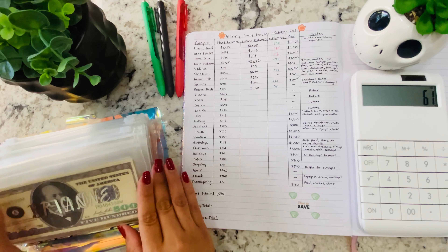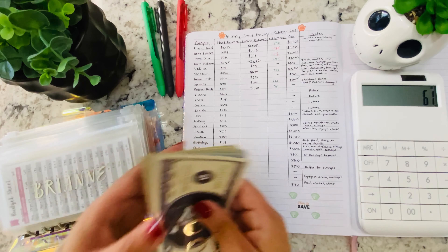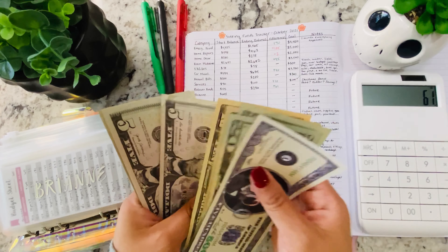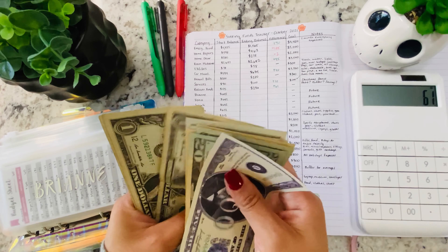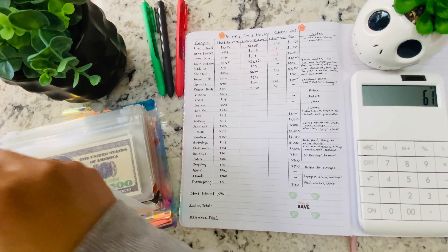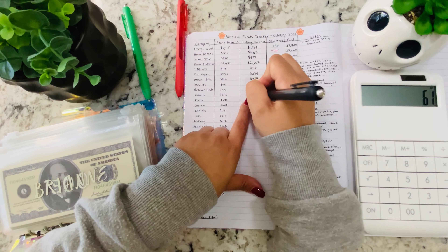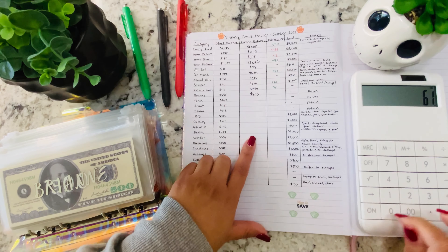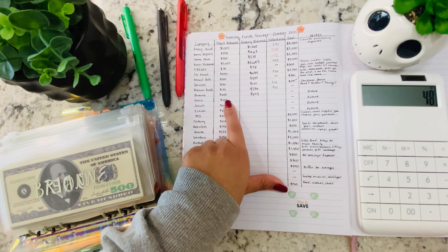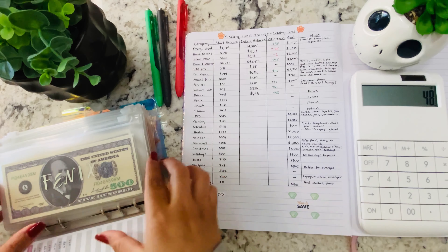Now going over to the next binder, we start with my daughter. Her starting balance was $645, and now she has $693 — an increase of $48. I'm trying to increase my kids' savings, but there are a few goals we want to accomplish before we really go hard on their savings.